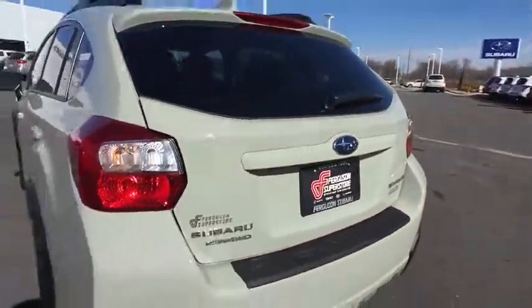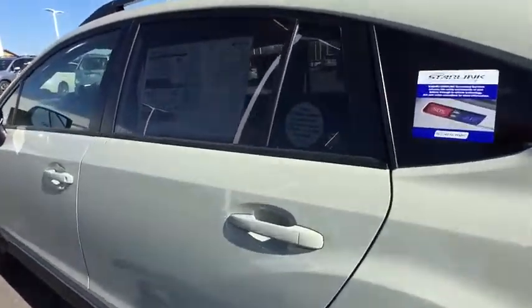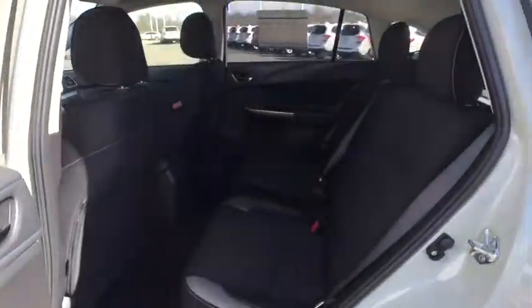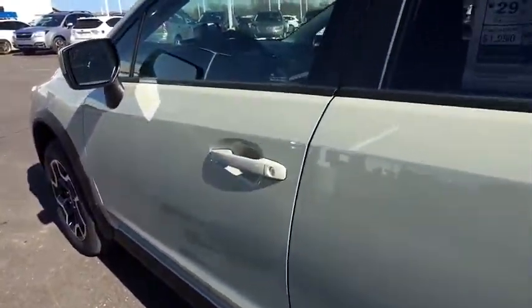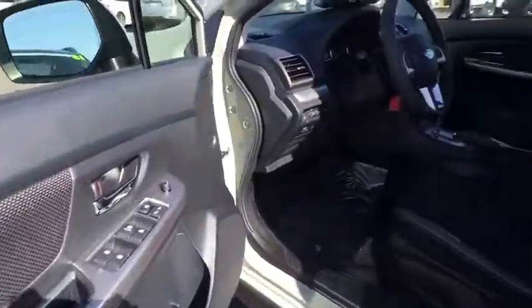Here are some of this vehicle's great options: Traction control. Backup camera. Keyless entry. Anti-lock braking system. All-wheel drive. Steering wheel audio controls. Stability control. Bluetooth. Adjustable steering wheel. Power steering. Aluminum wheels. Cruise control. Four-wheel disc brakes. Floor mats. AM-FM stereo radio. Rear defrost. Bucket seats. Fog lamps. MP3 player.